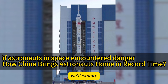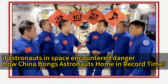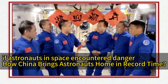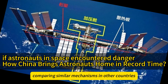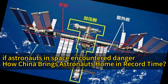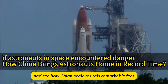In this article, we'll explore: 1. The workings and importance of the rapid return mechanism; 2. Preparations and emergency response plans while on standby; 3. Real-life examples showcasing the effectiveness of the rapid return mechanism; 4. Comparing similar mechanisms in other countries, highlighting China's unique advantages; 5. Future applications of the rapid return mechanism in upcoming space missions. Let's dive into these topics and see how China achieves this remarkable feat.